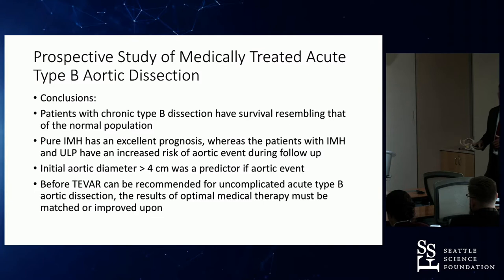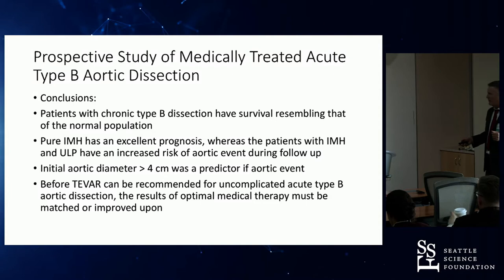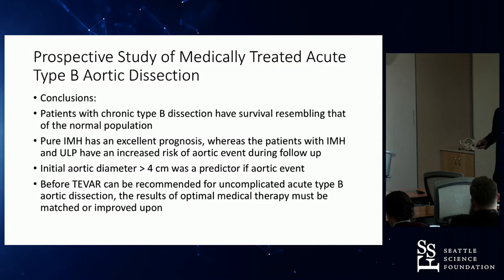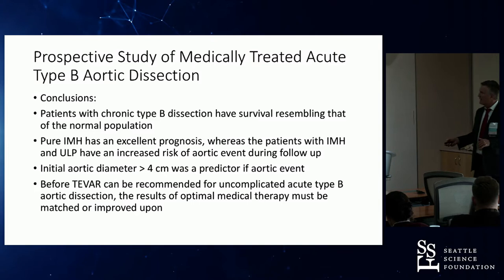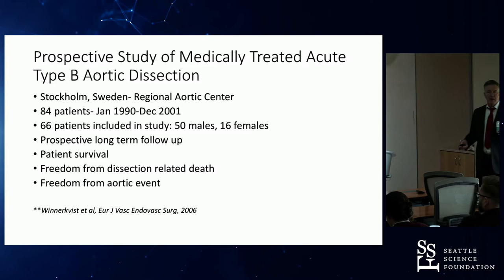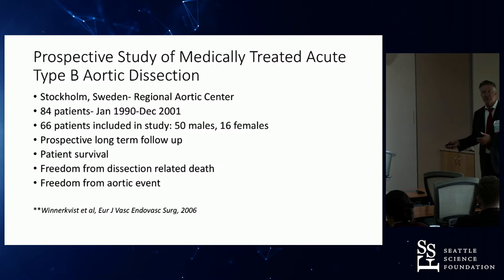Importantly, they identified a subgroup with an initial aortic diameter greater than 4 centimeters as a predictor of aortic events long-term — something that shows up again and again. They concluded back around 2006 that before TEVAR could be recommended for uncomplicated Type B dissections, results of optimal medical therapy had to be matched or improved upon. Unless we could prove patients would do better with TEVAR, we shouldn't be doing it.